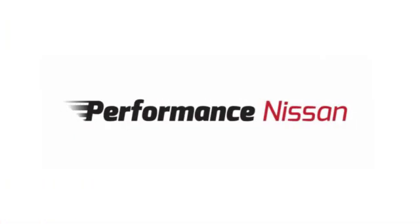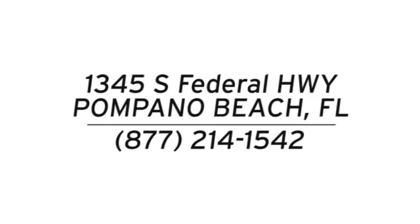Stop in and see us today at Performance Nissan. We're conveniently located at 1345 South Federal Highway in Pompano Beach.